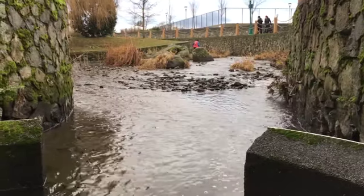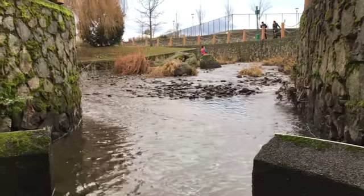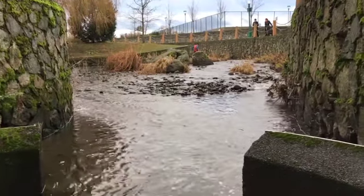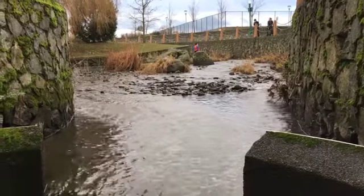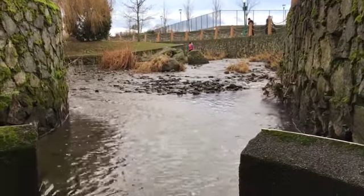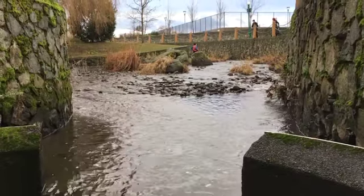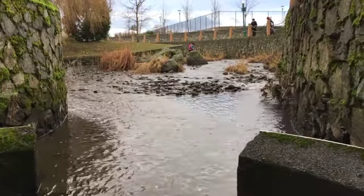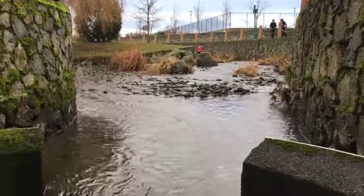Here is section 3.4. This is December the 28th, 2020. I'm looking from the downstream end of section 3.4, which is in fact this widening here of the creek.